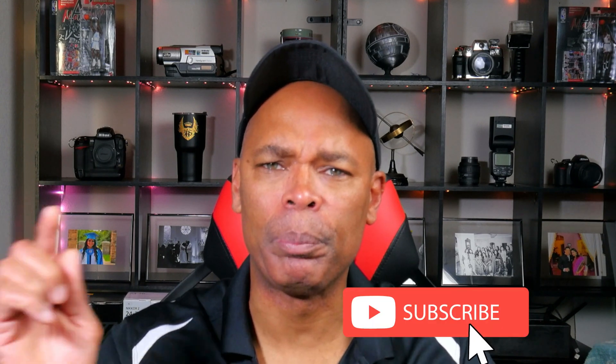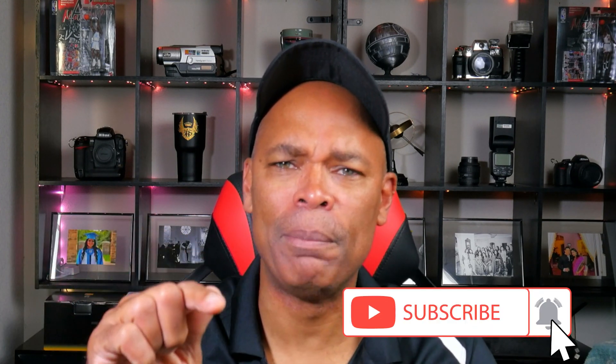If you like this channel, thank you for watching and please hit that subscribe button.